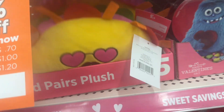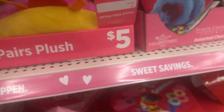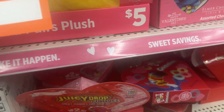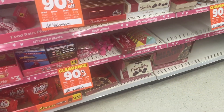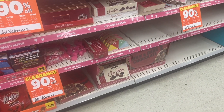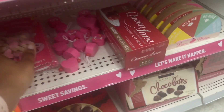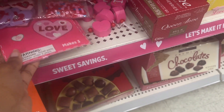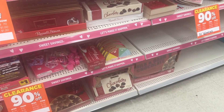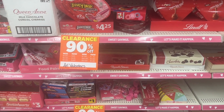We still have some of these left. I forgot about the candies and things. There was one thing I wanted to get but I guess somebody must have gotten it already.